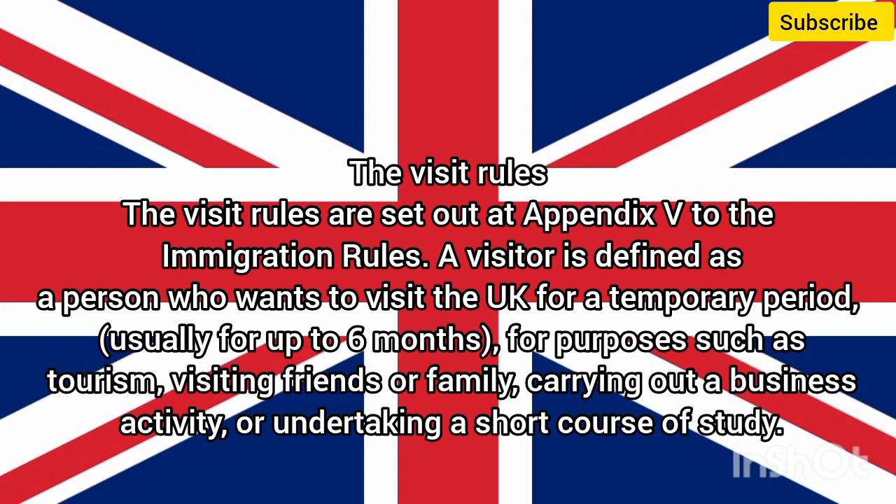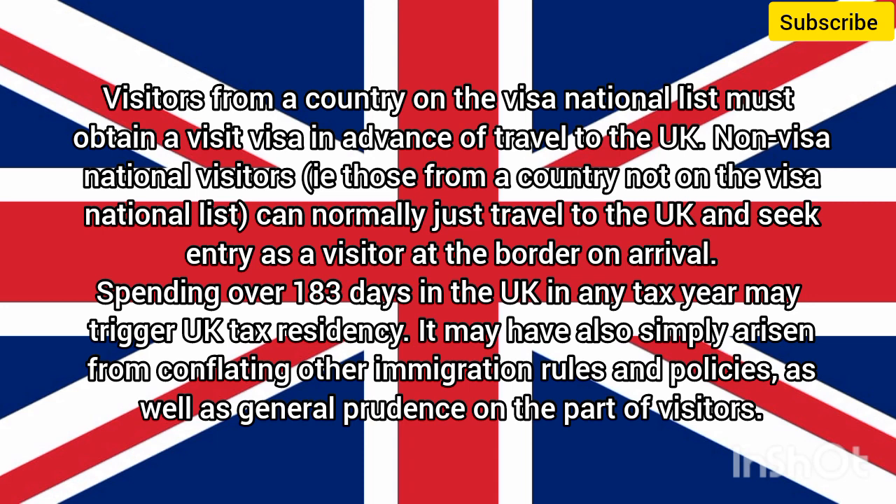The visit rules are set out at Appendix V to the immigration rules. A visitor is defined as a person who wants to visit the UK for a temporary period, usually for up to six months, for purposes such as tourism, visiting friends or family, carrying out a business activity, or undertaking a short course of study. Visitors from a country on the visa national list must obtain a visit visa in advance of travel to the UK.